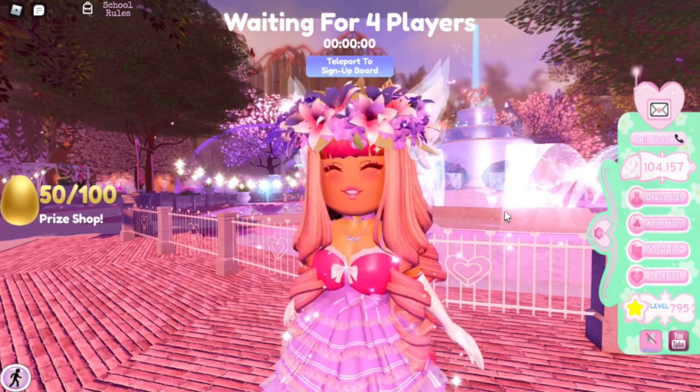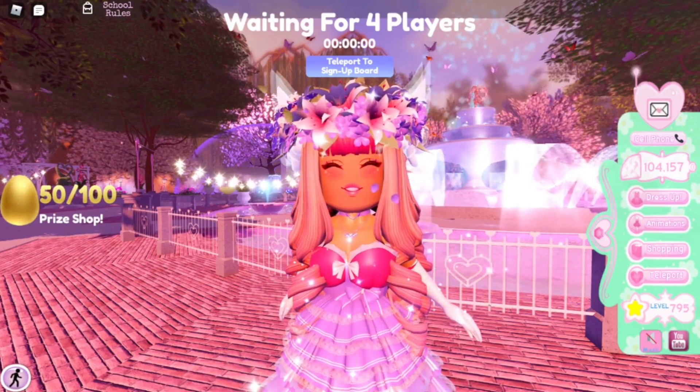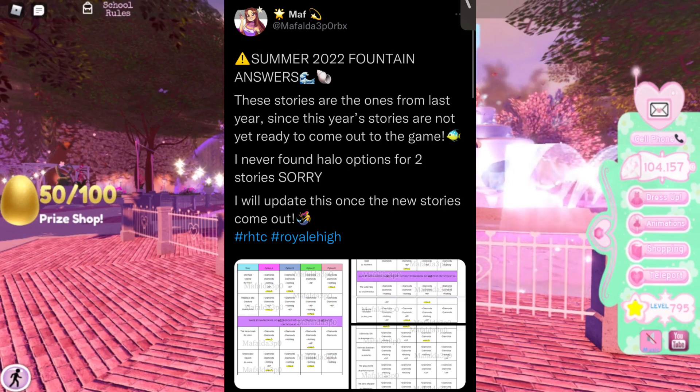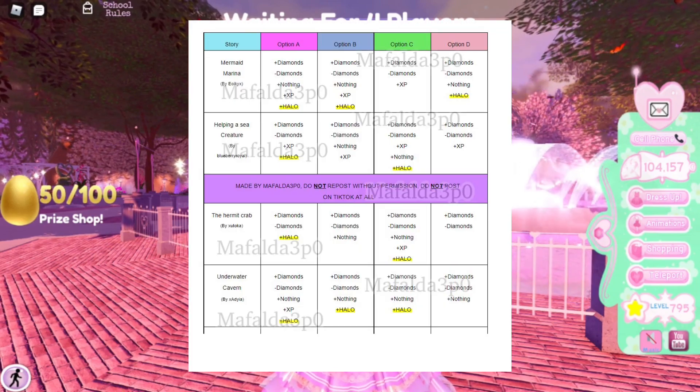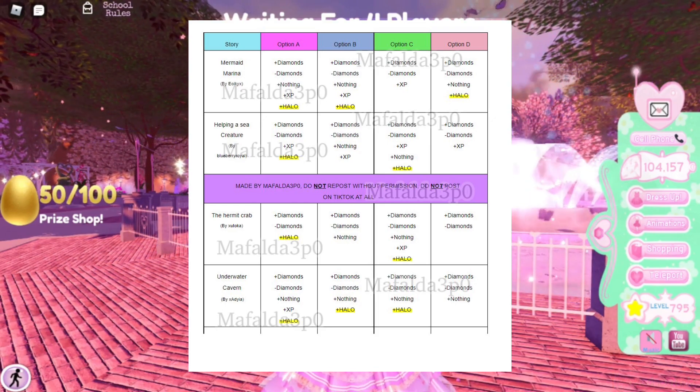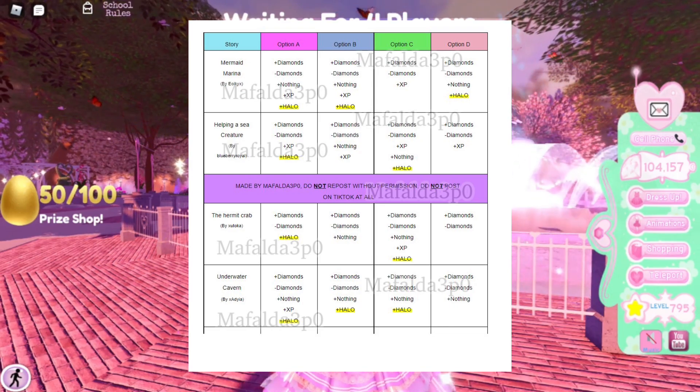I'm going to show you guys the new halo chart. Here is the first one — the first few charts that Mafalda made. The blue column is story: Mermaid Marina helping a sea creature, the hermit crab, underwater cavern. It looks like a lot of option A gives you a halo according to the chart. The underwater cavern story seems like a very good chance of getting a halo because you can have three different ways of getting it.